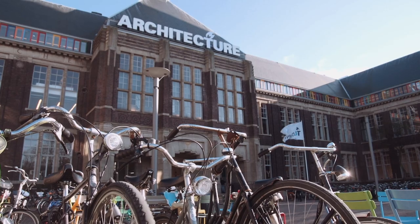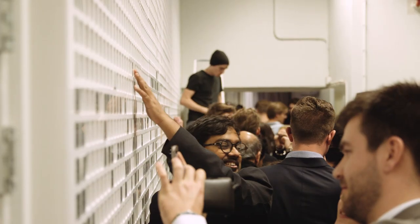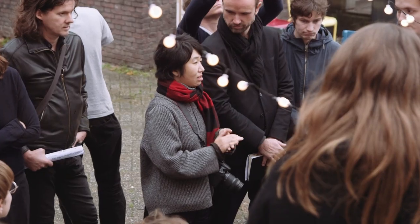The faculty is very internationally oriented. Over 30% of the students enrolled at BK City are from abroad, and visiting professors from all over the world come to Delft to lecture, give workshops and host seminars.